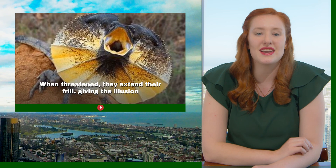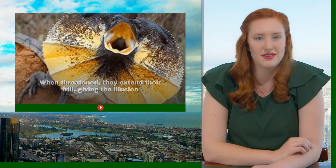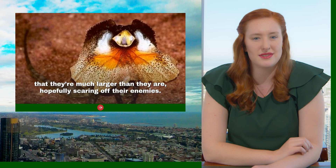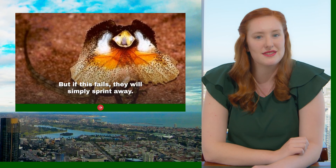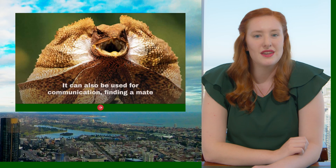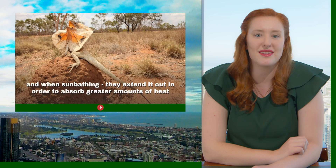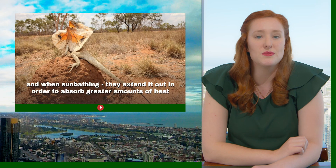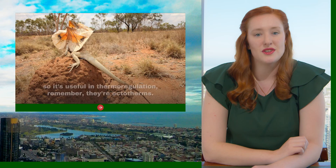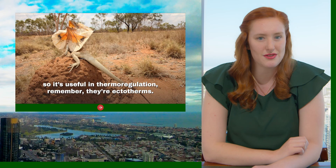When threatened, they extend their frill giving the illusion that they are much larger than they are, hopefully scaring off their enemies. But if this fails, they'll simply sprint away. Defence isn't the only thing the frill is used for — it can also be used for communication, finding a mate, and when sunbathing they'll extend it in order to absorb greater amounts of heat. So it's used for thermal regulation, remembering they are ectotherms.